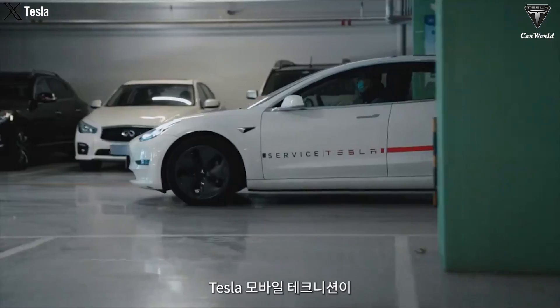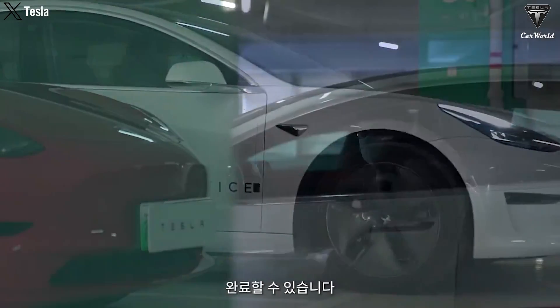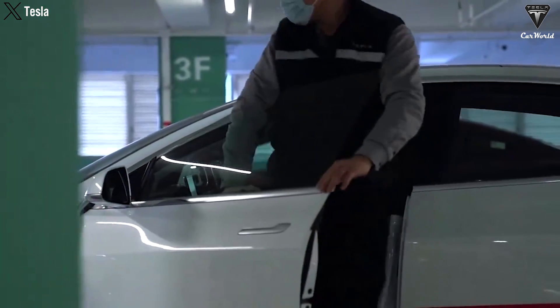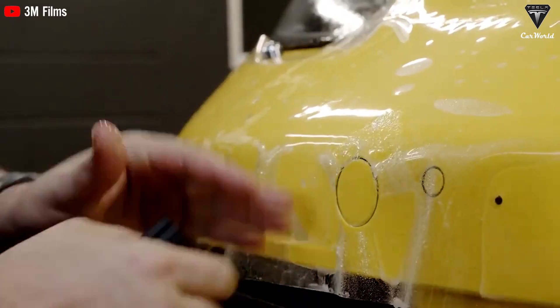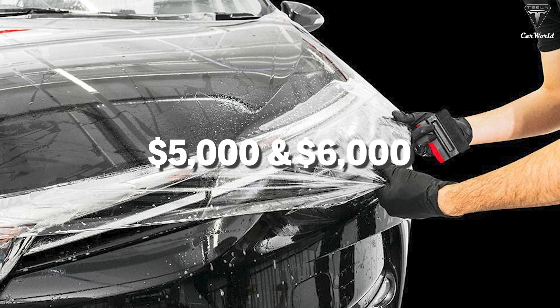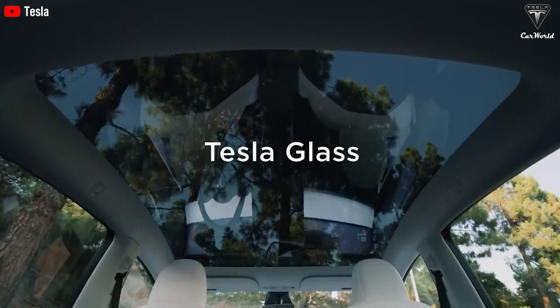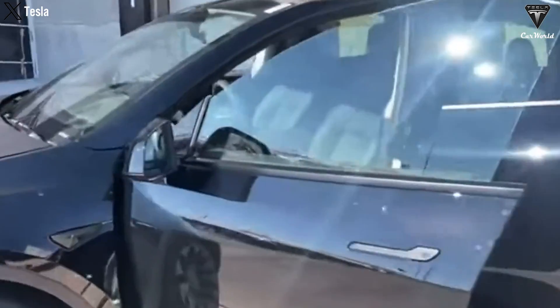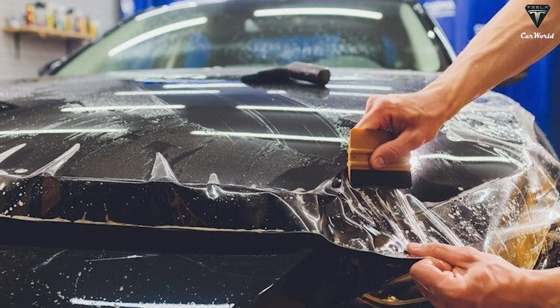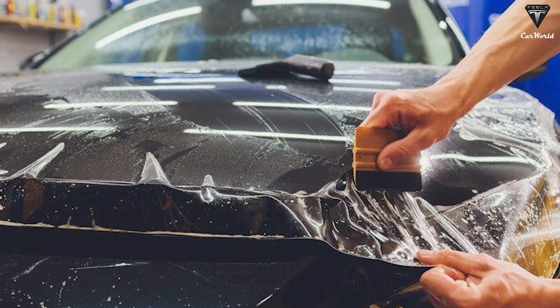There are various Tesla accessories available for new owners. If you want to protect your car from scratches or prevent unauthorized access, applying PPF paint protection film for the entire vehicle is an option, typically costing between $5,000 and $6,000. For the Model Y with a panoramic glass roof, installing window tinting film can help reduce interior heating during sunny days, with costs ranging from $600 to $900 depending on the specific requirements and window size.